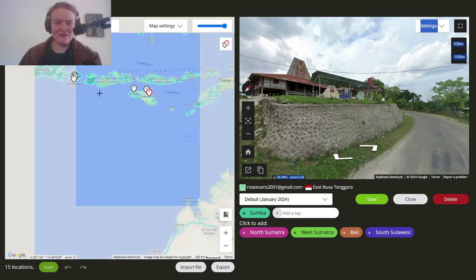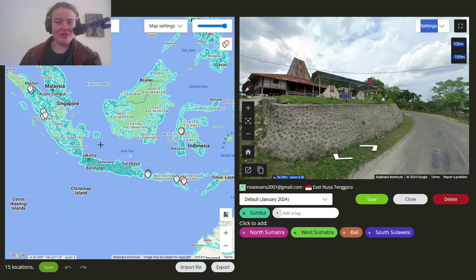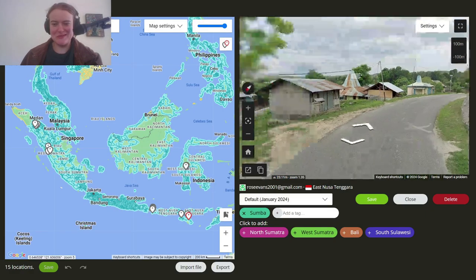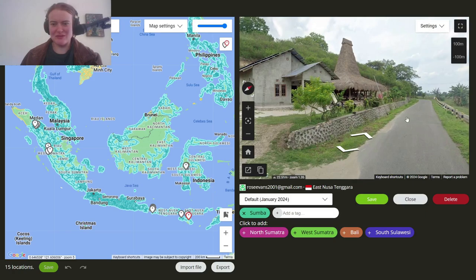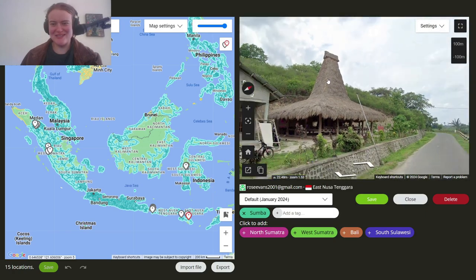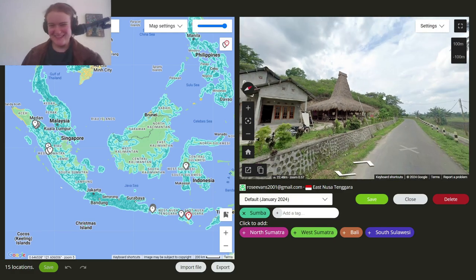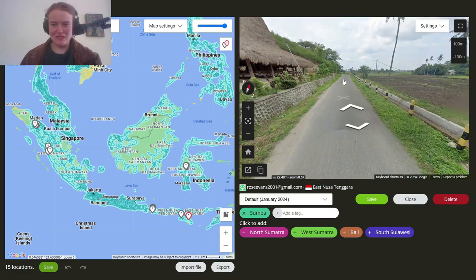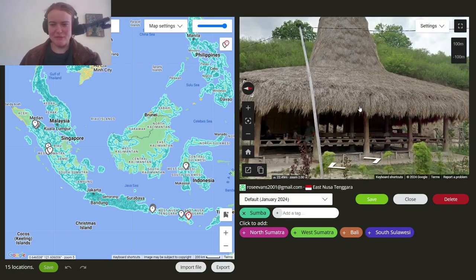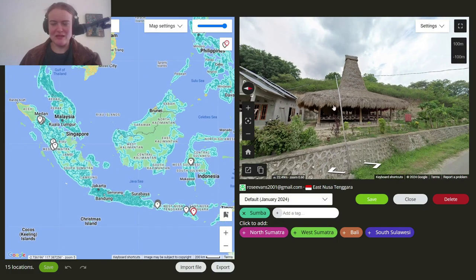So that is five pretty iconic Indonesian roofs that are just very useful to be aware of. I'm certainly not an expert in Indonesian architecture — I just find this stuff really fascinating and a really useful clue for GeoGuessr. This has been just a few little hints for Indonesia because it is a tough country. I hope you found this useful and interesting. I could maybe make another video going more in depth into some others as well. Thank you for watching and I'll see you later.